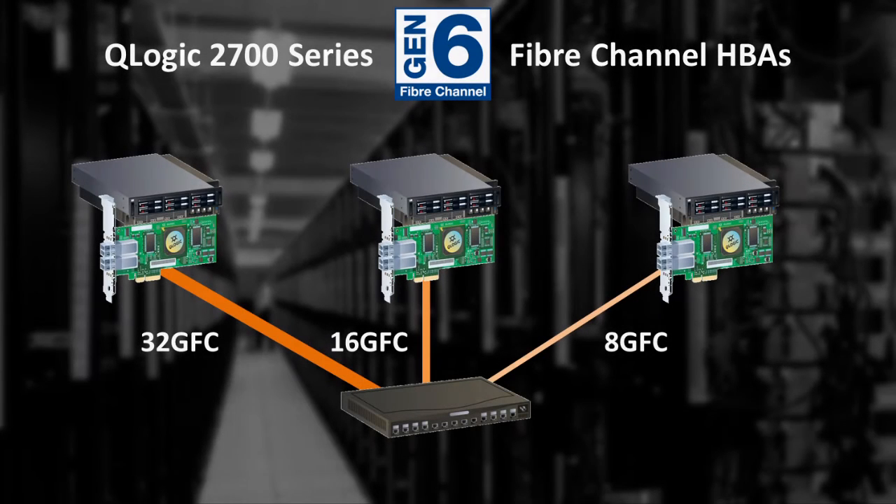To preserve your investment in Fibre Channel products, 2700 series Gen 6 adapters are backwards compatible with 16 gigabit and 8 gigabit Fibre Channel switches or direct connected storage ports, and will auto-negotiate the appropriate speed to automatically ensure compatibility with the device it's connecting to.